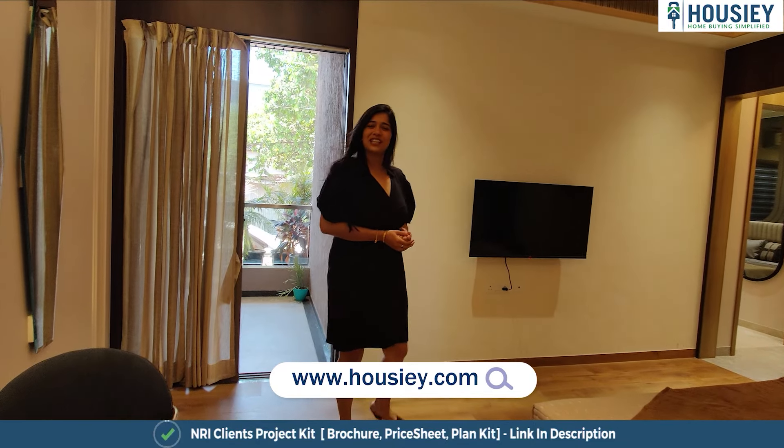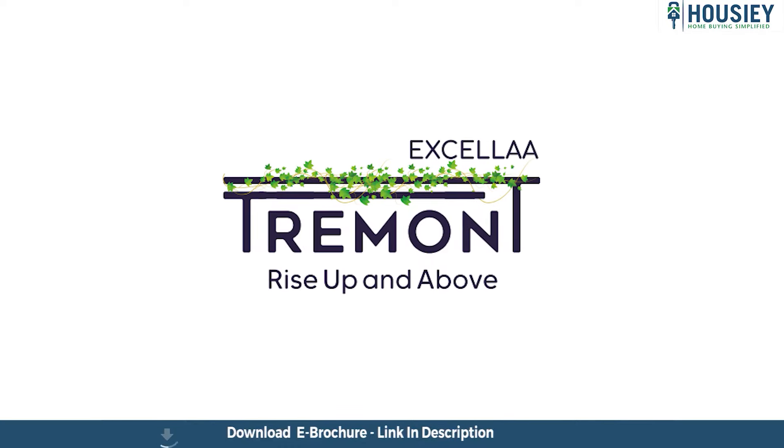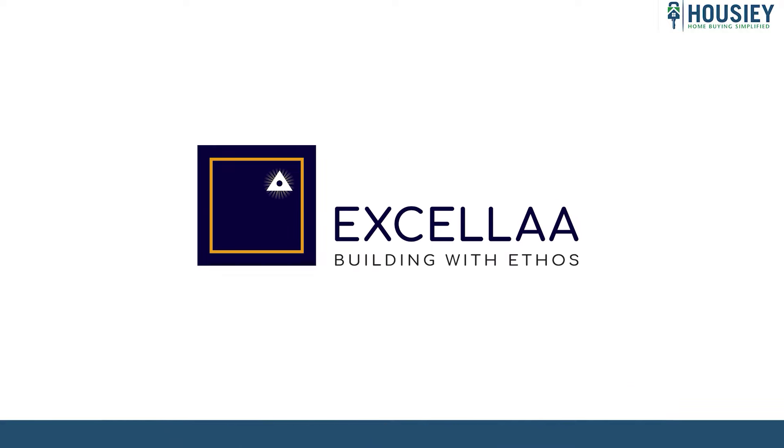Do not forget that you saw this beautiful property on Housie.com. Stay tuned for more. This was the 3BHK sample flat tour of the residential project Excella Tremont, located in Mundhwa, Pune by Excella Group.